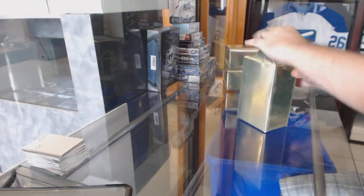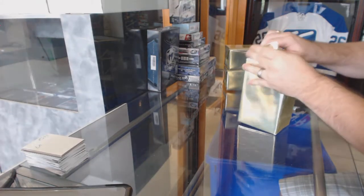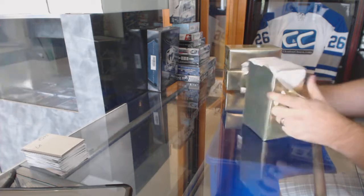Here we go, starting off C&C Break number 6293. We have the three mystery boxes.